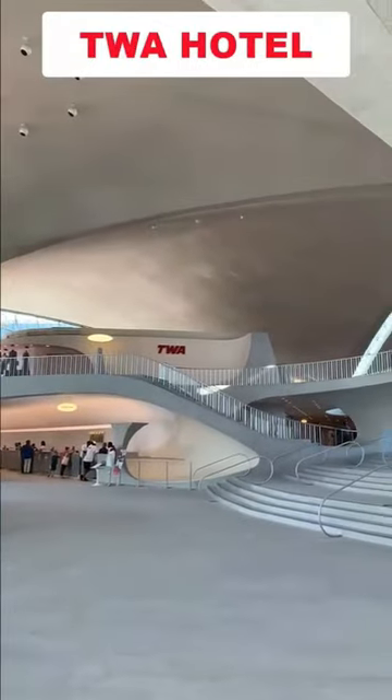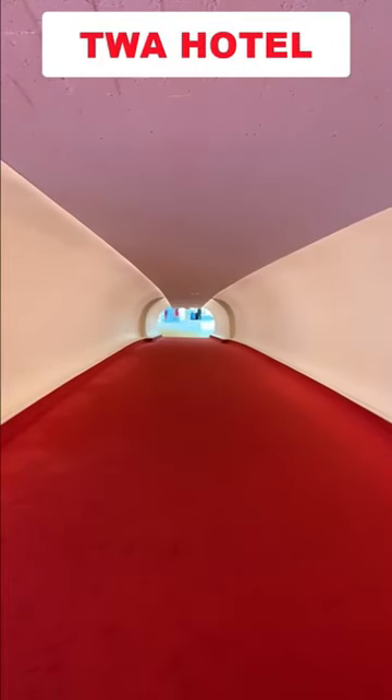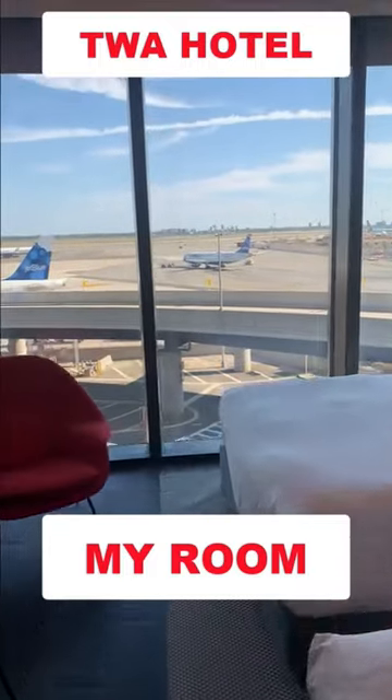This enormous and spacious lobby can keep your eyes occupied for hours, but wait till I head down to the gorgeous red carpeted tubes leading to the amazing guest rooms. Why are they amazing?